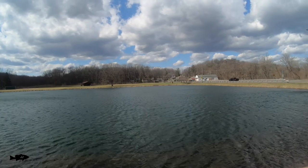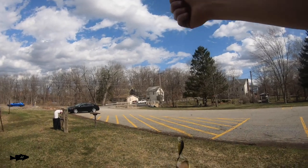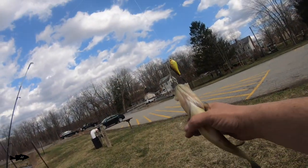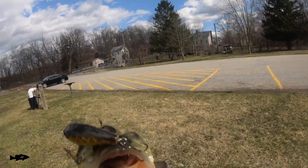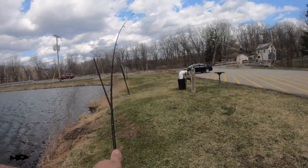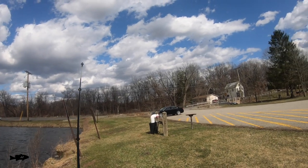Ten seconds later — another one. Two casts later, a bass, guys. Little bass on the crankbait. Look at this wind — the fish don't care, they're still biting. On the crankbait. I guess the warm weather is turning them on. Usually when it's this windy, they don't bite. But it is very, very warm. I only have an hour to fish and it's so windy. I didn't think I was going to catch anything, and I caught two fish literally within five minutes.